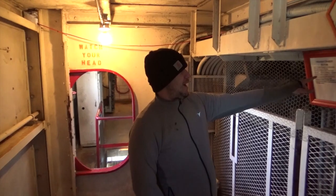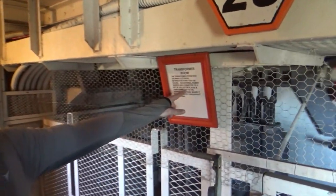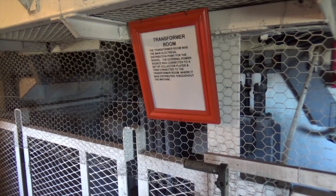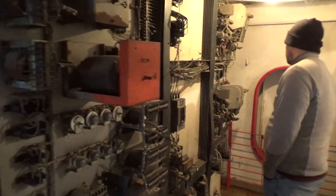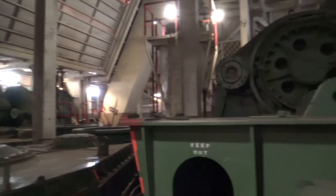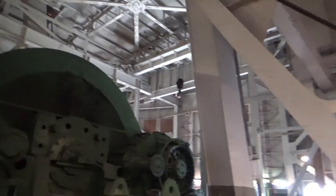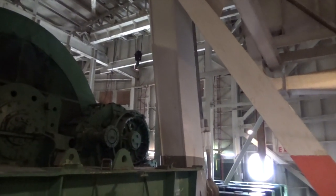So you actually worked on Big Brutus? I was an electrician, one of many — there were several. You come in on the power line from a power plant at 69,000 volts — I think it was 69,000 or 72,000, something like that — and it was transformed down to 69,000 volts. I think at one time we had five miles of cable, power cable.